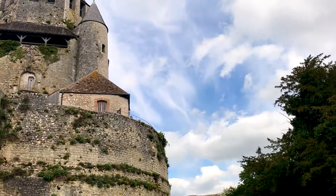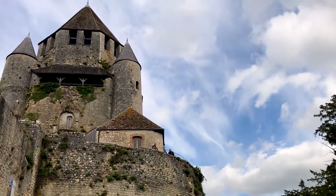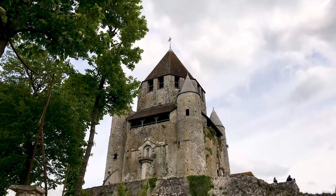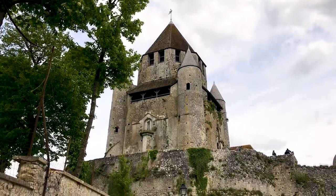Here we can see the Caesar Tower, the tallest landmark in town, and actually for the entire area as well. It dates from the 12th century when it was constructed as a symbol of the power of the Counts of Champagne. But despite its impressive appearance and looming presence, it doesn't appear to have been an important military fortification, as it seems to have been used as a prison for much of its existence.